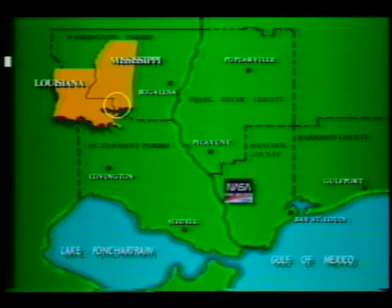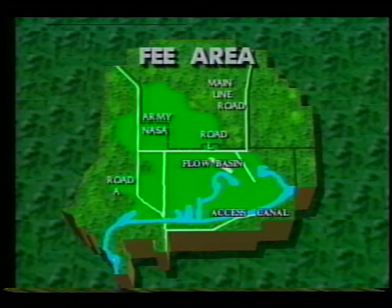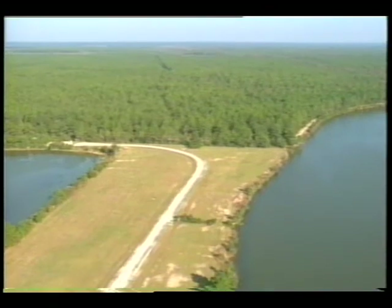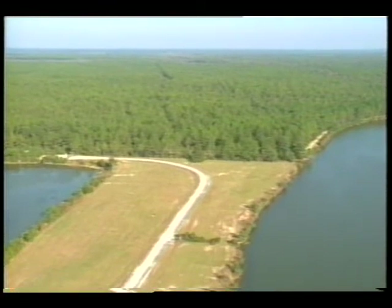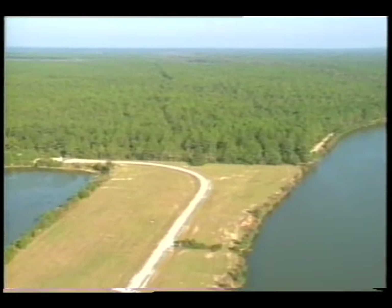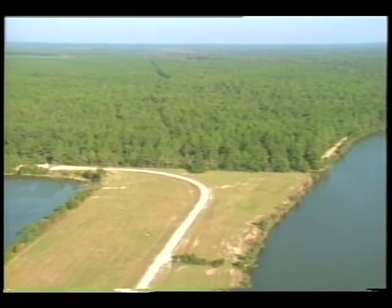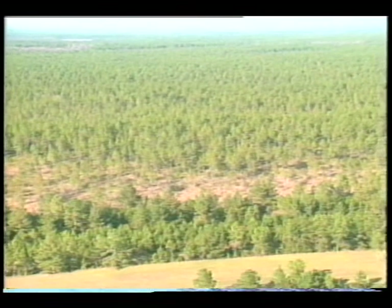Stennis Space Center in Hancock County, Mississippi has been selected as the new site for testing of the rocket motors. The test facility and associated easement area cover over 139,000 acres. The proposed test area for the Advanced Solid Rocket Motor is located in the eastern half of the fee area, north of the access canal, and east of the existing test stands used for testing of the space shuttle's main engines. The new ASRM test stand will be at least six miles from the nearest community.